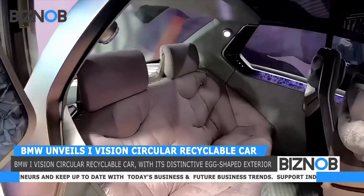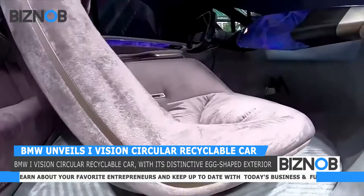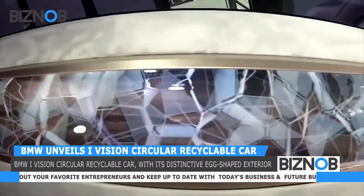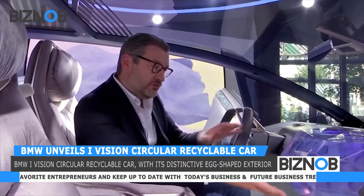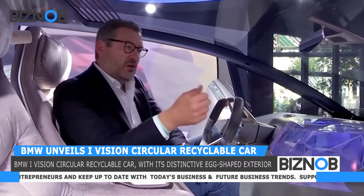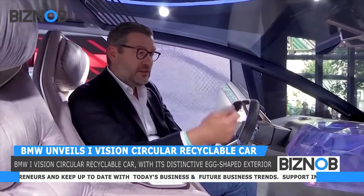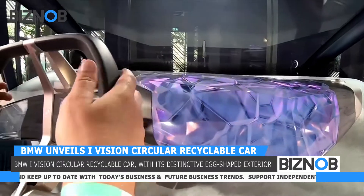As you can see, it's a very spacious interior. The car has just a footprint of four meters, like today's BMW i3, but the interior has the size of a five series. And here in the center you have a 3D printed element which on one hand shows the intelligence of the car, but it's also the interaction of man and machine.